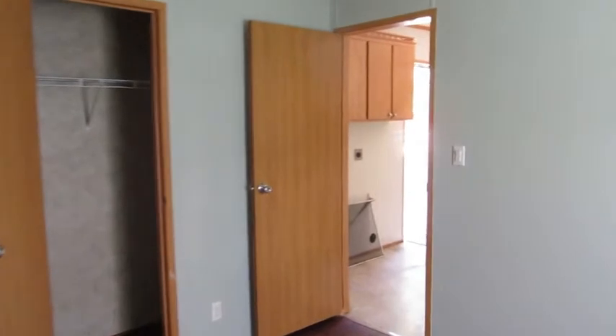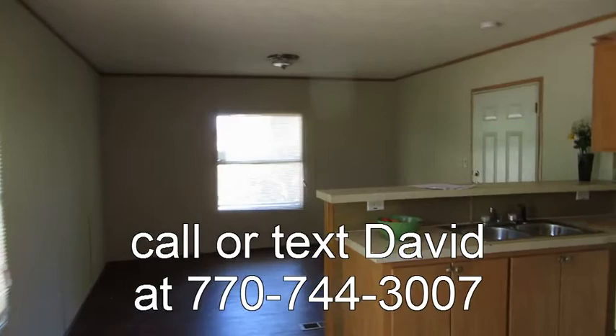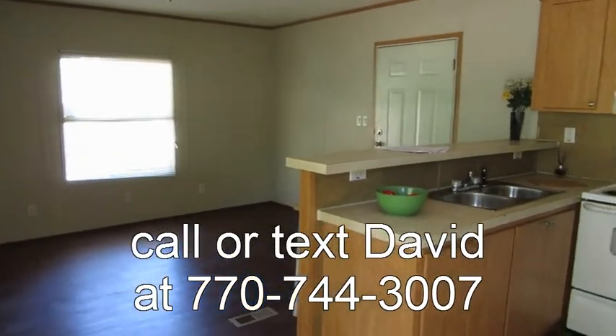This one-bedroom one-bath home is available at Lanier mobile home community in Beaufort. Give us a call.